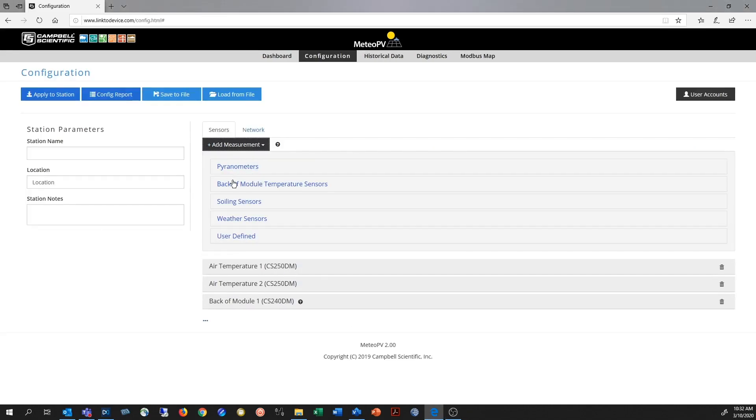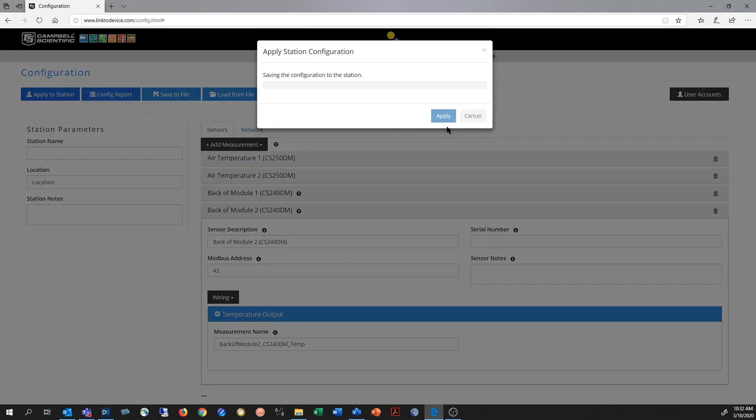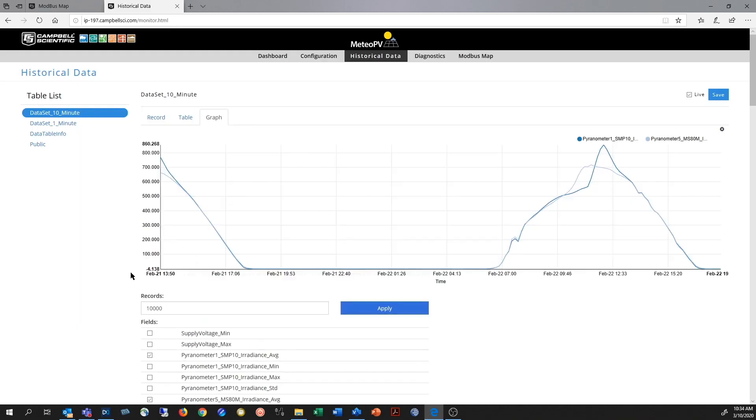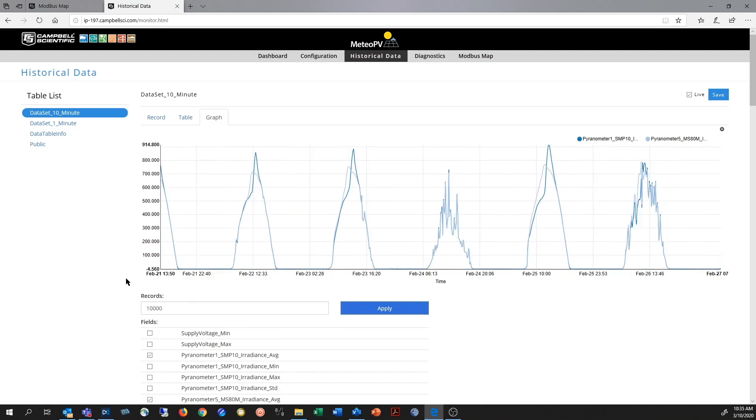The Meteo PV has an embedded web UI with instant visual feedback and data streaming. With three months of onboard data storage, it is equipped to protect your data during any SCADA or power outage.